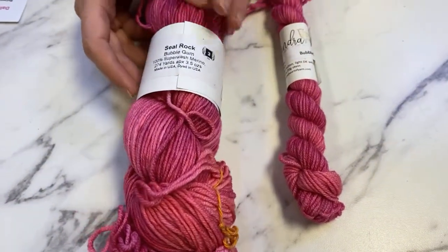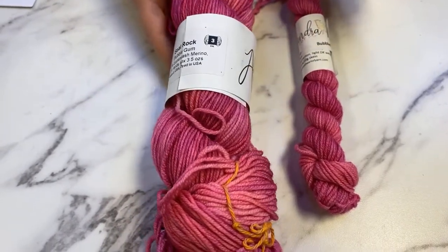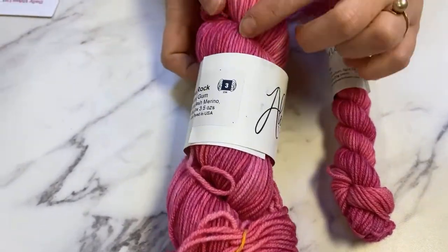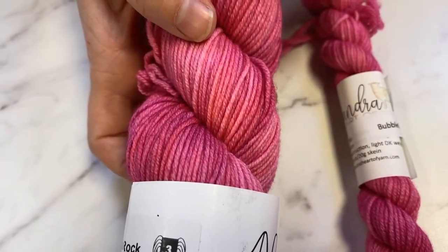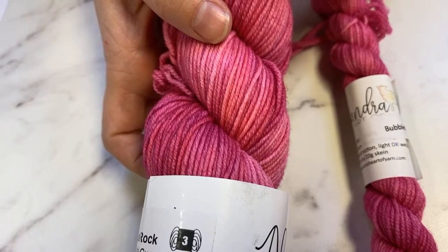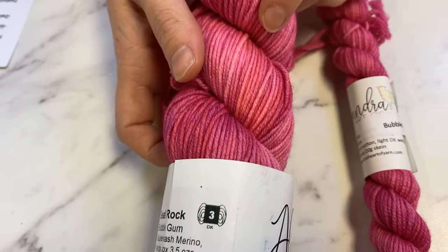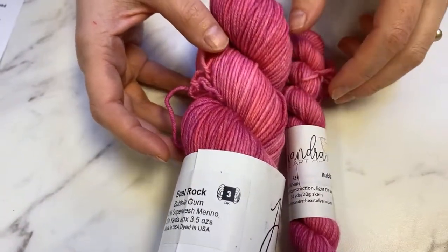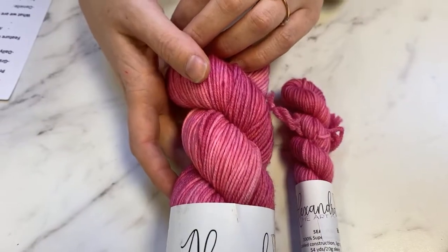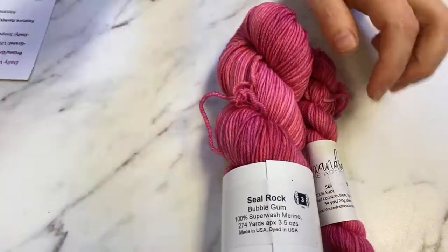The first gorgeous color is Bubble Gum — a really pretty kind of blue-pink, more orchid in some spots and almost coral flamingo in other highlights. That is really pretty. This pink is called Bubble Gum.